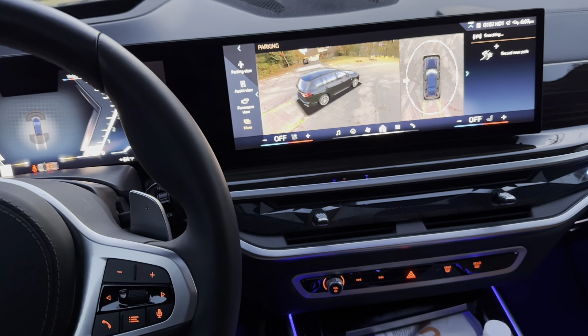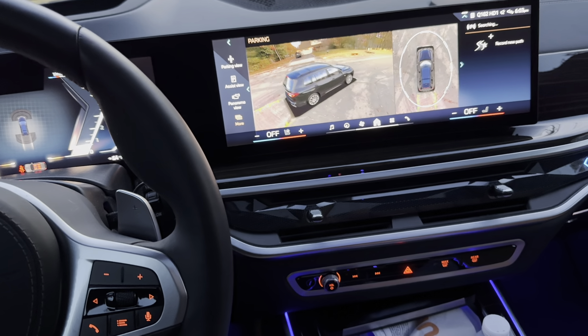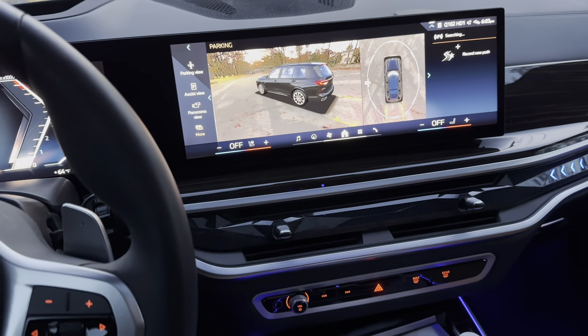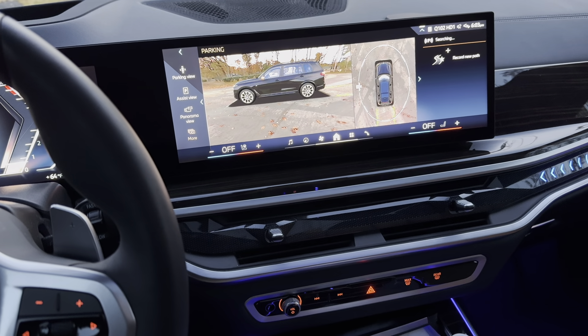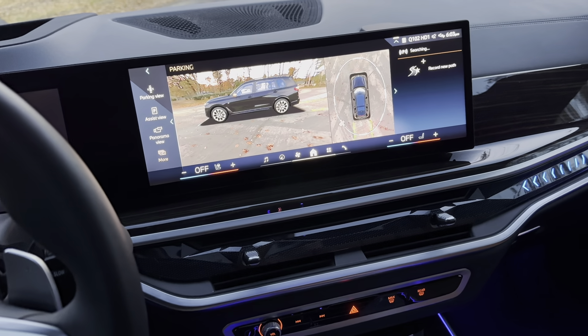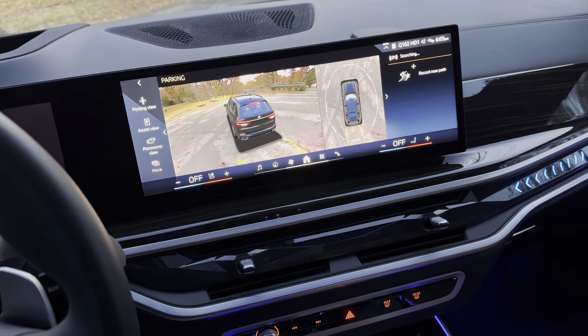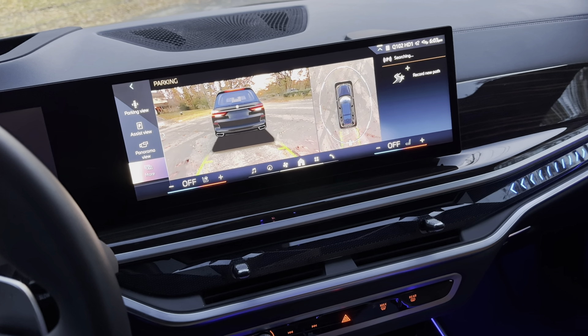Here we see the backup camera — this is a 360 view of the BMW X7. It gives it an animated look so you can see everything around the vehicle. I think this is a really cool feature. You can even see when the blinker is on.